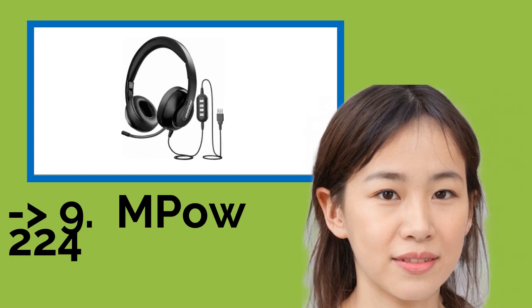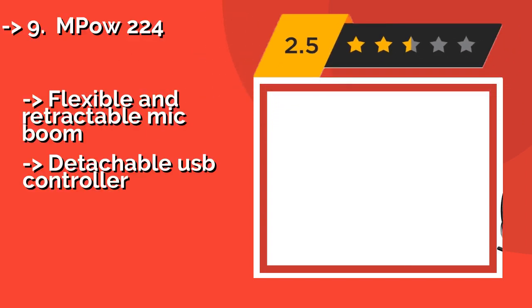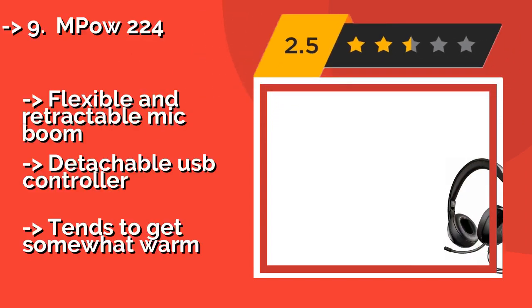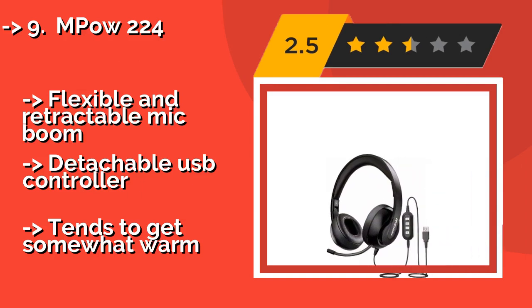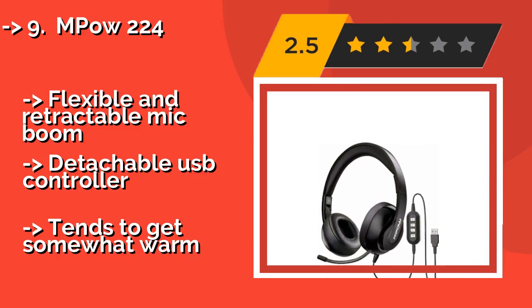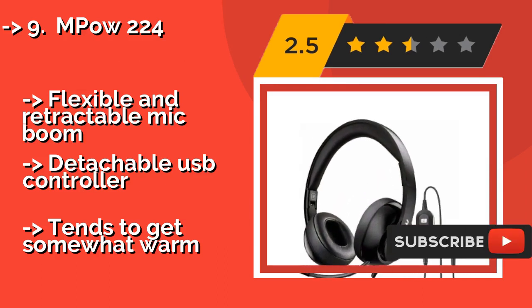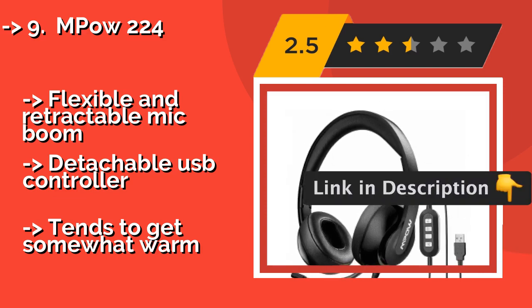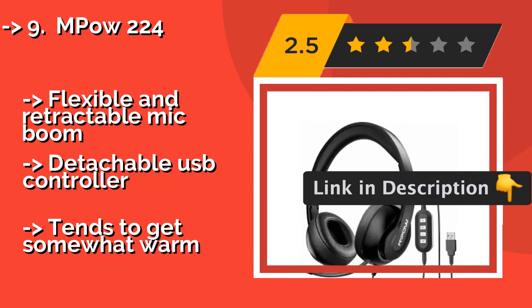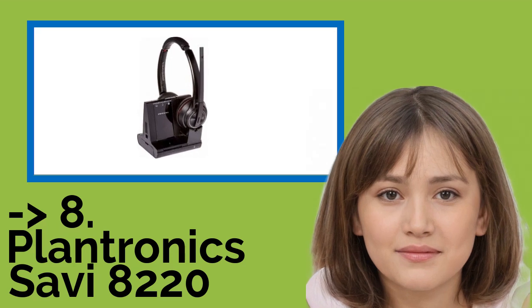9th on the list is the MPOW 224. A compact folding design and low price make the MPOW 224, around $25, a good choice for callers who aren't satisfied by the equipment supplied by their employers. An over-ear configuration means it's both more comfortable and better isolated than most other models. It features a flexible and retractable mic boom and a detachable USB controller, but it tends to get somewhat warm.